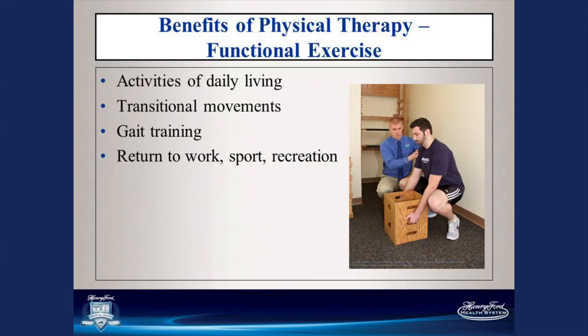For functional training, we work on activities of daily living — getting dressed, bathing, things you don't think about until you can no longer bend your knee far enough to put on your socks. We can help you find different ways to do things or equipment to get the job done. We work on transitional movements — rolling in bed, getting in and out of bed, the best way to go from sit to stand. We also work on gait training — how you walk — and return to work, sport, and recreation.